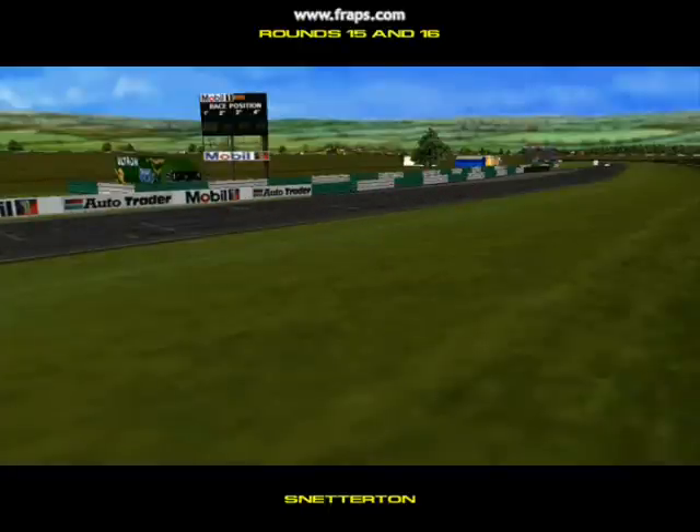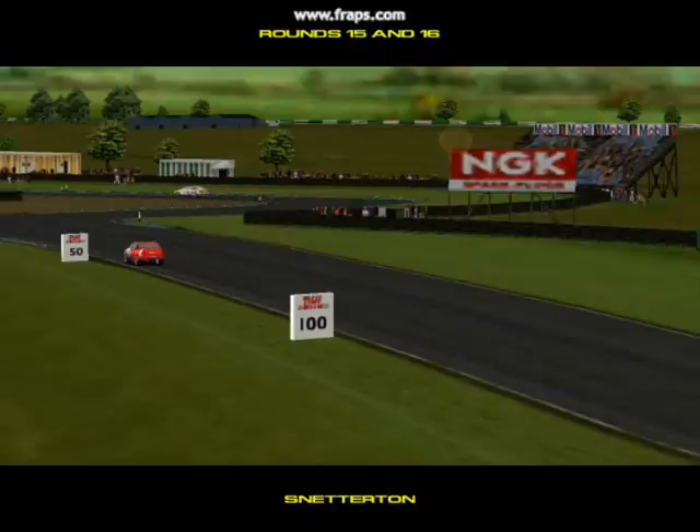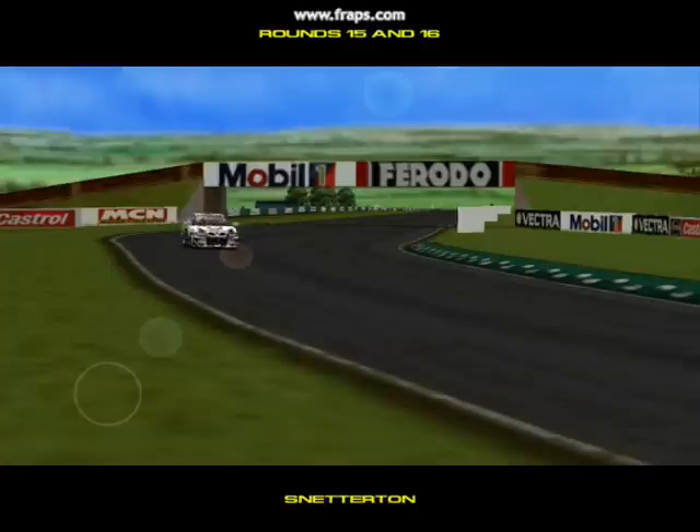Welcome to the annual touring car visit to Norfolk and the exciting Snetterton Circuit. The sun is out, the track is warm, and the conditions are just about perfect for touring car racing.